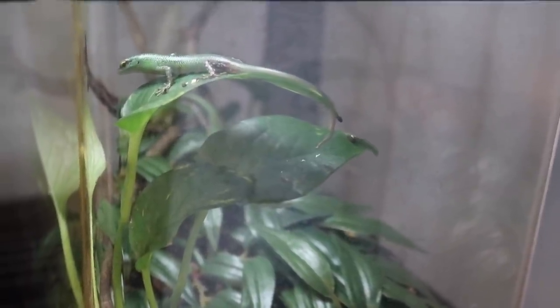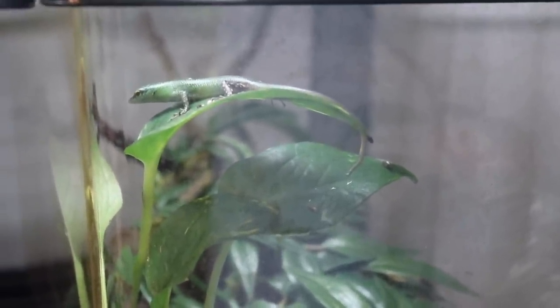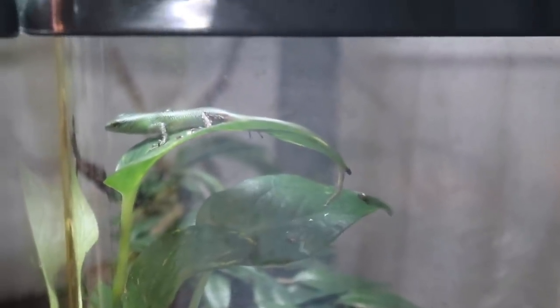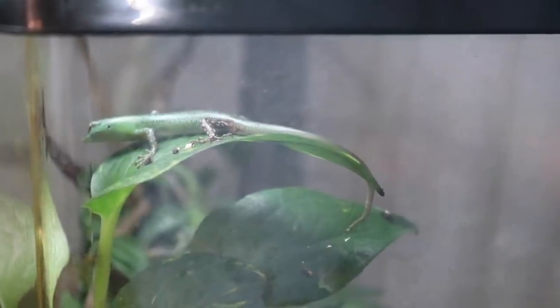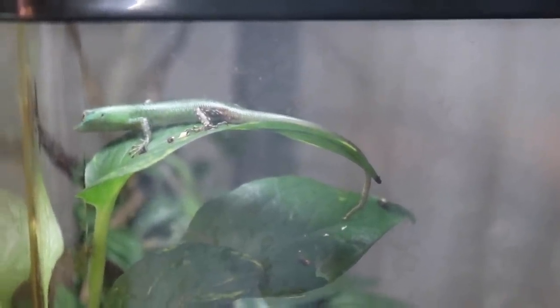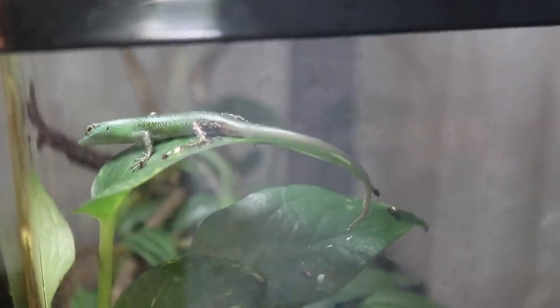Right here we have one of my baby emerald tree skinks. There are two in this enclosure — one is back there and one is right up there. I got my emerald tree skinks back in August from my good friend Natasha from Red's Faunaverse here on YouTube. We actually did a collab video together because we are basically trading baby animals — she gave me some of her baby tree skinks, and I'm going to be giving her one of my baby cat geckos once they're big enough to ship. I've had these guys for about two months now, and I am obsessed with them. These are such a fun species to own, and they are so incredibly intelligent. They are incredible reptiles.